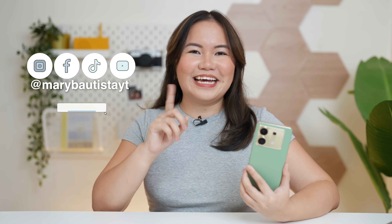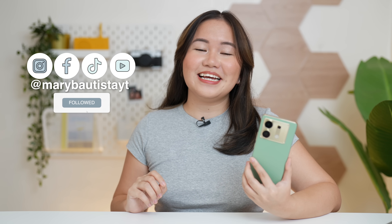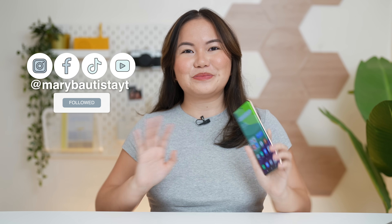That's basically it, guys. I hope you learned a lot from today's review. Again, it's your tech girl Mary — see you on our next video. Bye, guys!